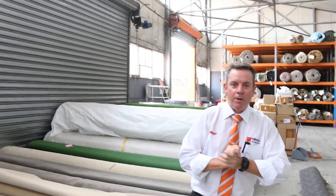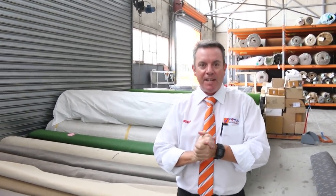G'day, I'm John from Fowles Auction and Sales. I'm here to preview tomorrow's carpet auction — that's Wednesday the 6th of March at 10am.